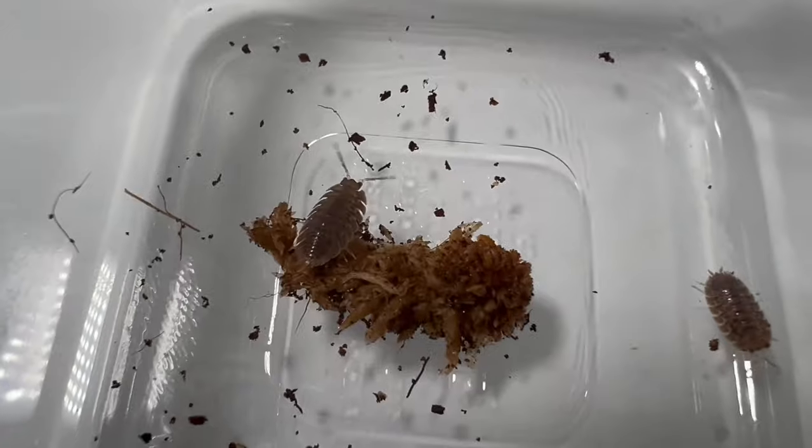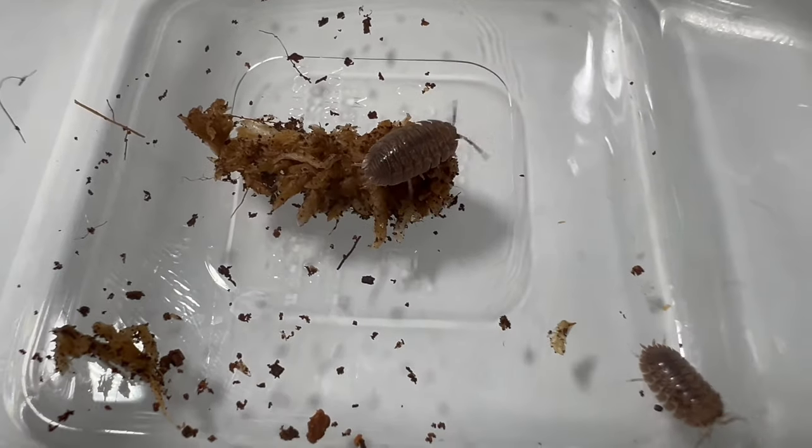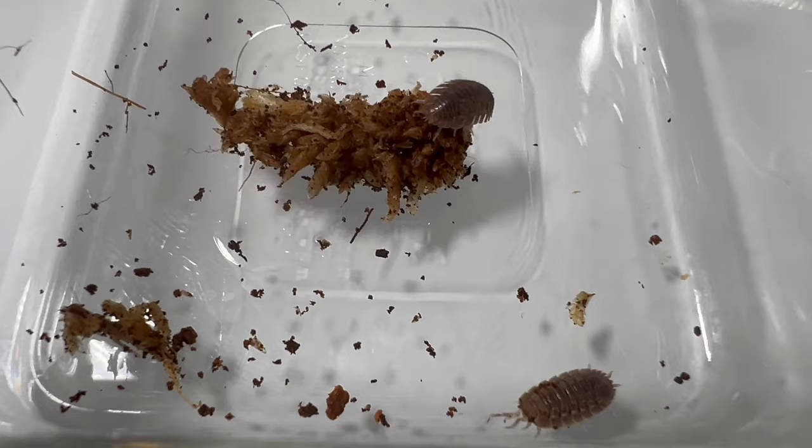Here's a captivating tidbit about the Porcelio dilatatus: despite their name, they aren't actually found in canyons but are instead native to coastal regions.